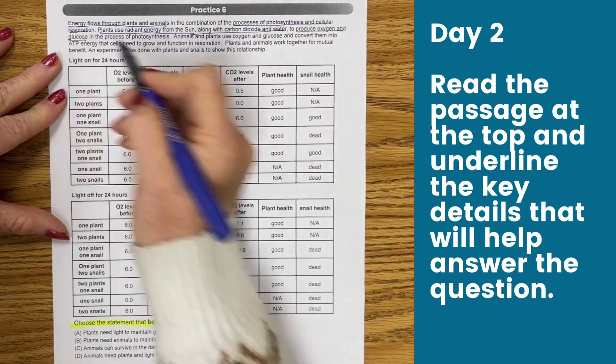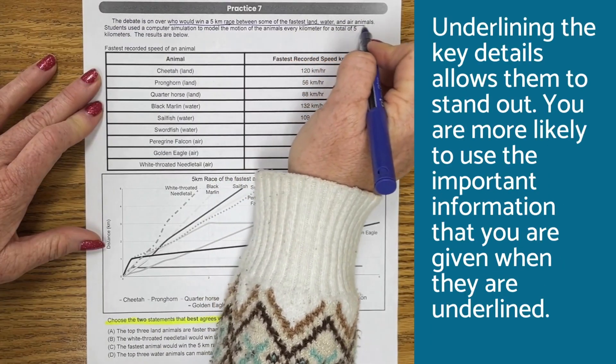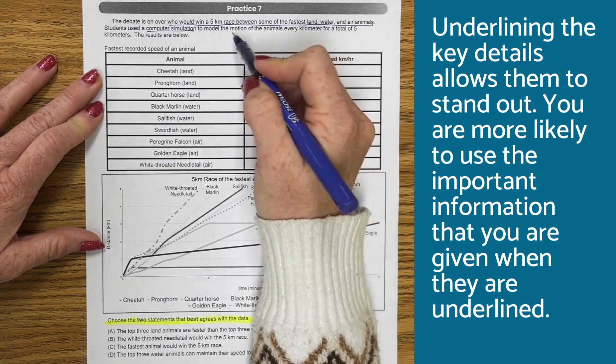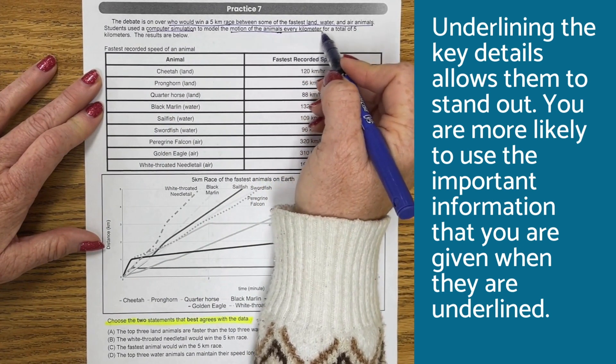Day two: read the passage at the top and underline the key details that will help answer the question. Underlining those key details allows them to stand out. You're more likely to use the important information that you are given when it is underlined.